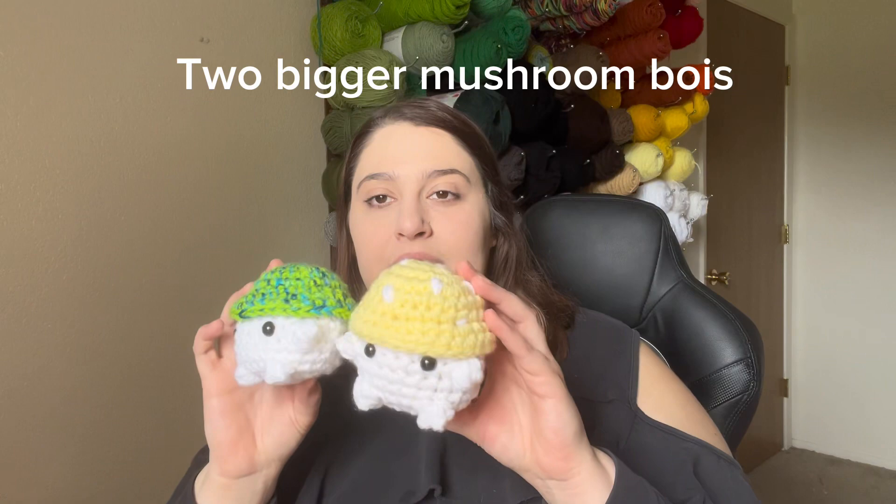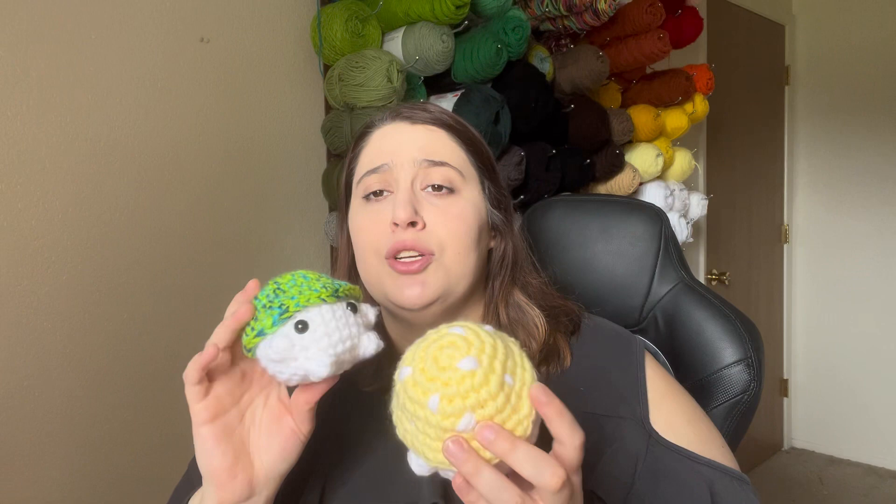Next I made two bigger mushroom boys, still by Chunky Crochet on Ribbler. I just double stranded them so it's the same pattern — they were just bigger because I used two pieces of yarn instead of one.